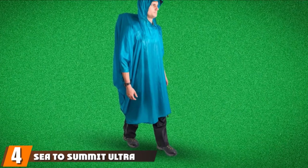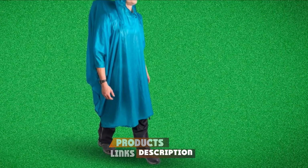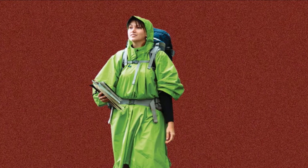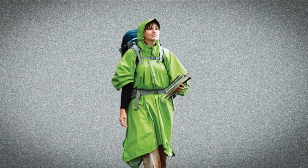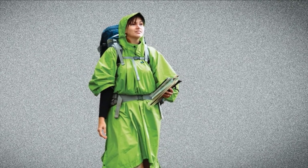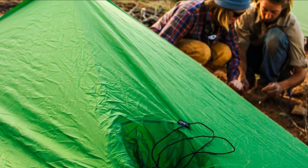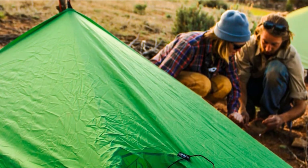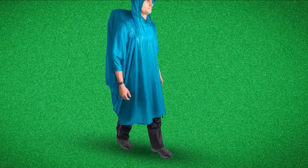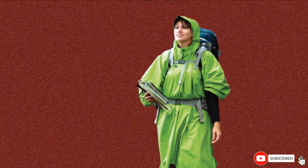Next at number 4, we have the Sea to Summit Ultra-Sil Nano Tarp Poncho — the most premium poncho in our picks. Despite the price tag, we believe it is still a competitive product. The use of 15-denier rated fabric makes it weigh only 0.5 pounds. The big size of 57 inches by 104 inches not only shields you but also your backpack. The waterproofing is impressive due to tape-sealed and double-stitched seams, a nylon exterior, and polyurethane inner coating. It is also two-in-one as it can be converted into a tent for sunshade or shelter that houses two people. Side snaps and a three-panel hood construction enable better protection and fit.